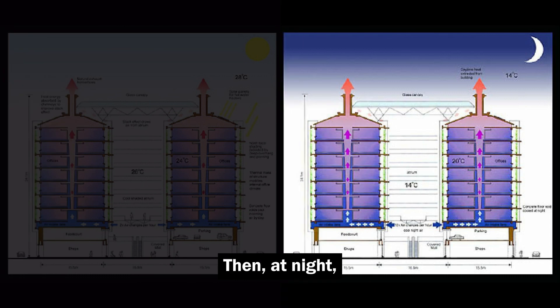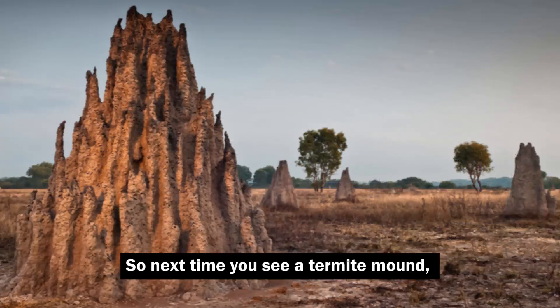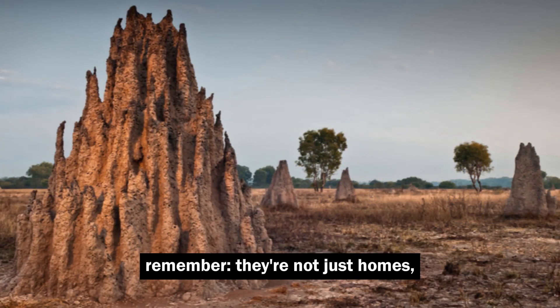Then at night, the stored heat is released, keeping things naturally cool — just like a termite mound. So next time you see a termite mound, remember: they're not just homes, they're tiny architectural marvels teaching us big lessons about sustainable design.